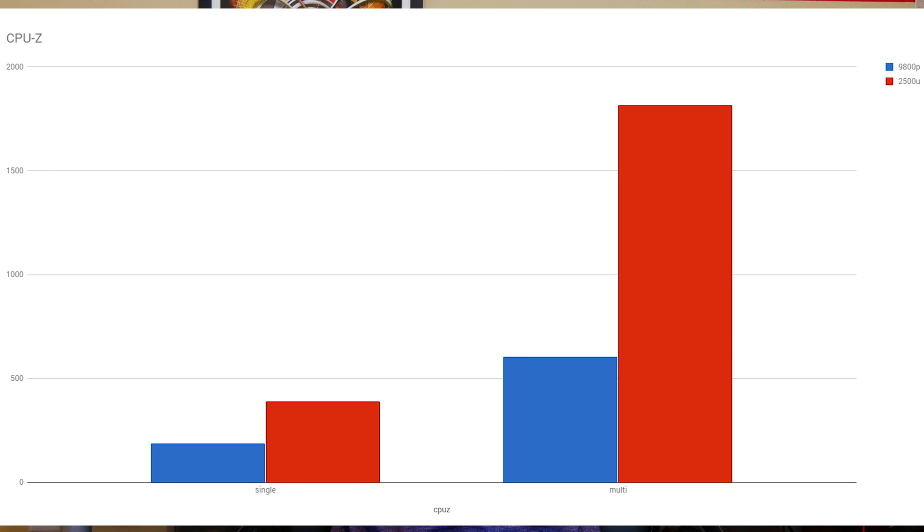CPU-Z was the second test. I did both the single-threaded and multi-threaded versions. Single-threaded: the FX9800P got 188 and the 2500U got 389, so that's closer to double the performance single-threaded. Multi-threaded however, we got 606 on the FX version and 1815 with Ryzen — back to triple the performance in multi-threaded tasks.